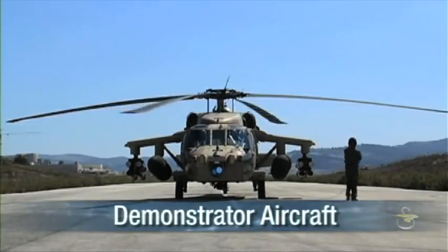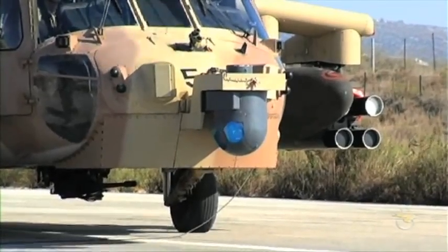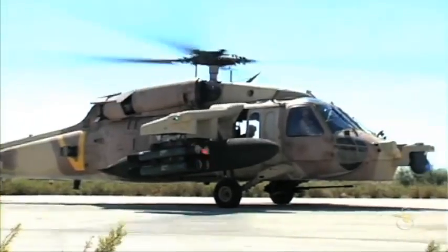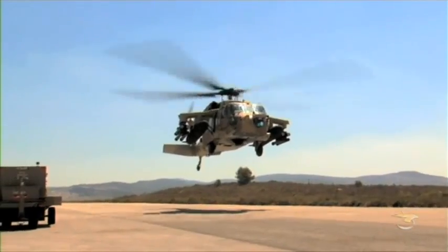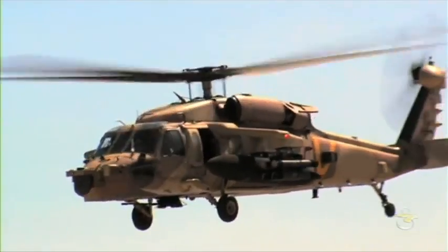Sikorsky Aircraft has developed this unique multi-mission platform by modifying an existing search-and-rescue Black Hawk. By incorporating a state-of-the-art weapons suite, this aircraft has served as the proof-of-concept demonstrator to test and evaluate the Battle Hawk concept. The results are astonishing.